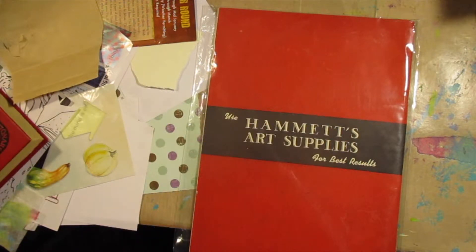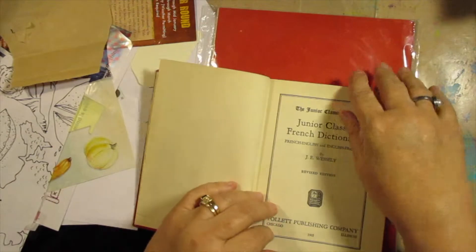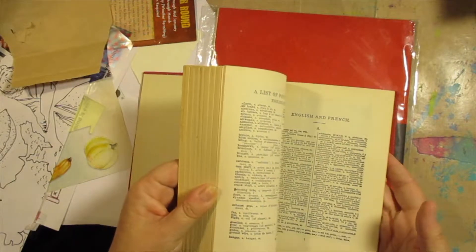I got these all from the same Etsy shop. French-English, English-French Dictionary, and this is from 1955. It's a tiny, tiny print, but ooh — charts.